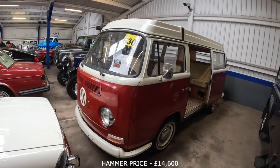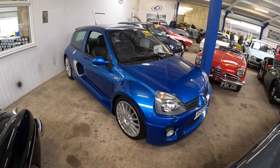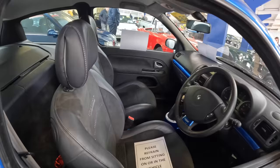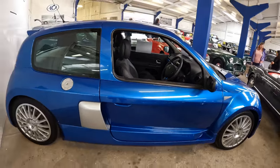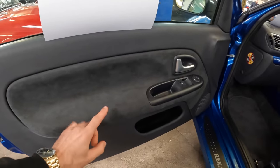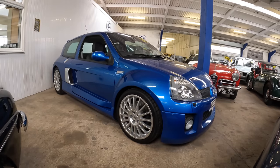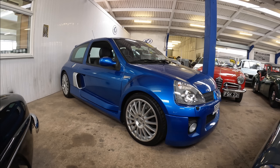Moving on to a very rare car — a Clio V6. Having a look at the interior, it looks like it hasn't been driven, and that's because it's only done 1,800 miles. It's barely been run in. I love all the door cards — I think that's Alcantara. The bodywork features big side air intakes to get air into the rear engine. The estimate on the Clio Sport V6 is £80,000 to £90,000.